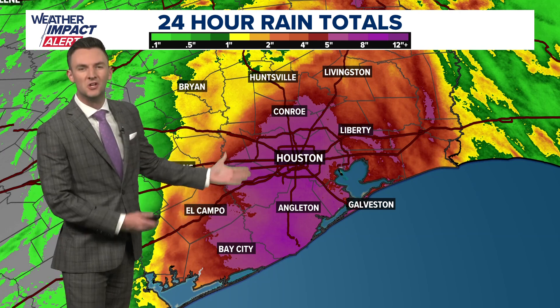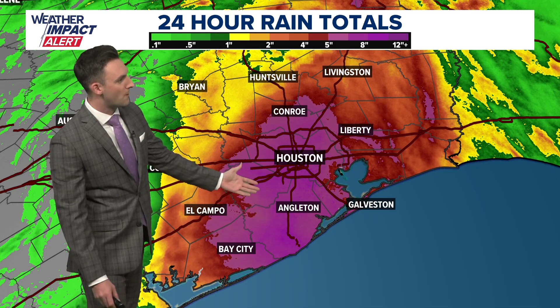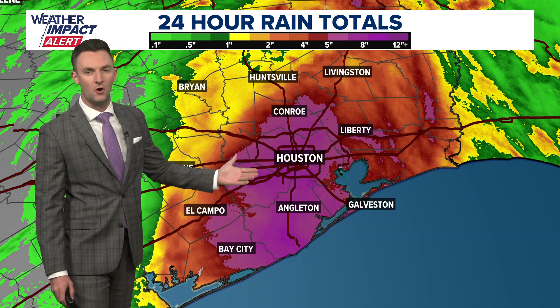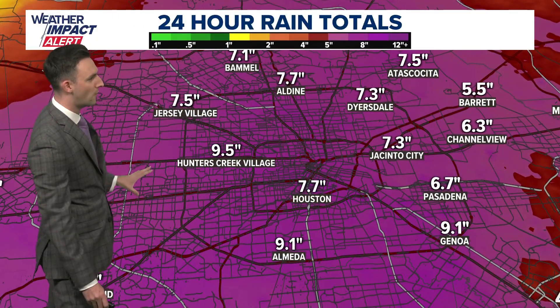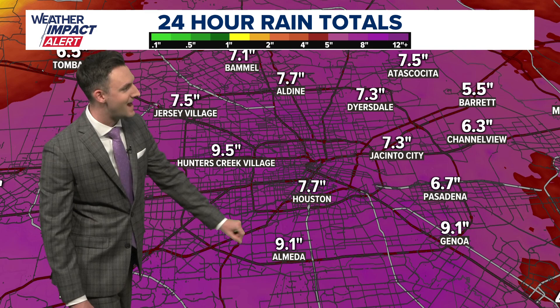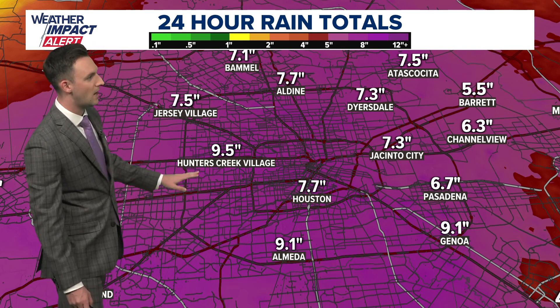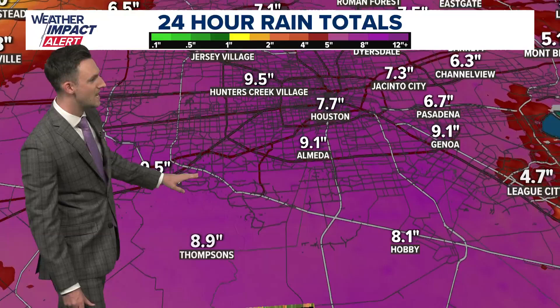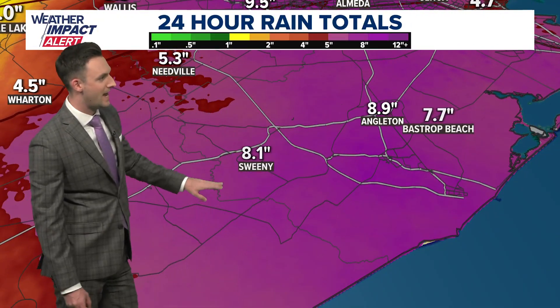Look at these rain totals here — look at the colors on the map from coastal Brazoria, Matagorda County, Fort Bend, Galveston, all the way through the city of Houston and the heart of Harris County. We had some big-time rain totals. These are 24-hour totals: over seven and a half inches in the city, over nine inches in Almeda, nine and a half inches out towards Hunters Creek Village, and then a little farther south into Brazoria County — nearly nine inches of rain in Angleton, 8.1 inches in Sweeney.